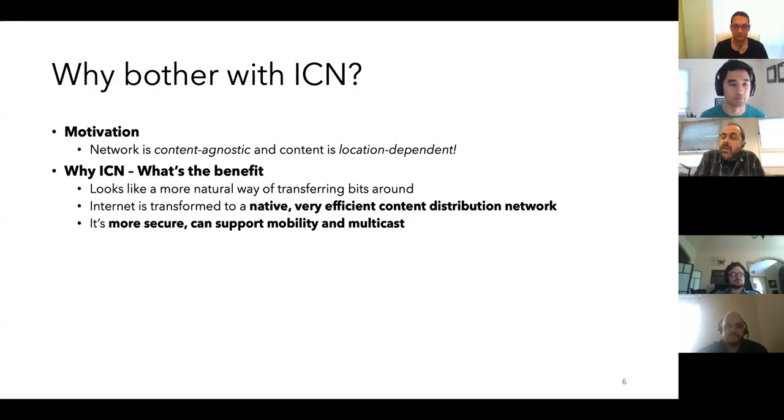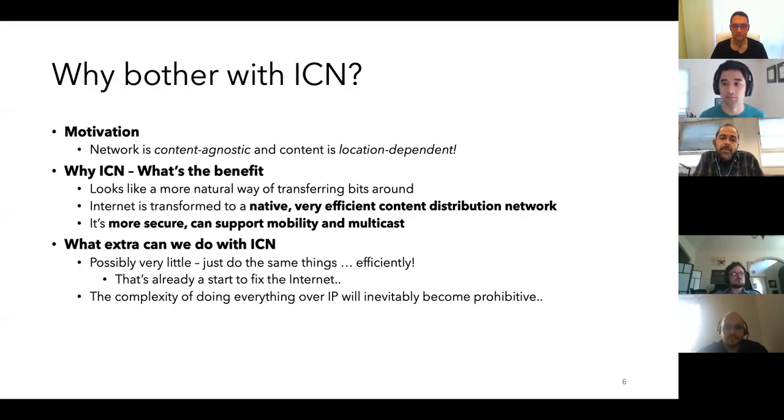I've heard many people from IPFS saying exactly the same thing, so I guess we're quite aligned. People started talking about what extra can we do with ICN, and this is up to the present day. That's not exactly the right question to ask in my opinion — if we can do things in an easier way then that's already a start. If performance and the way we do it is suboptimal, things will eventually become prohibitive.